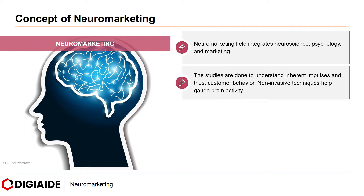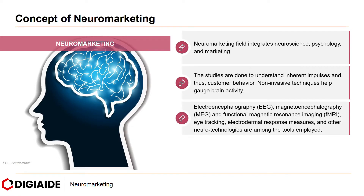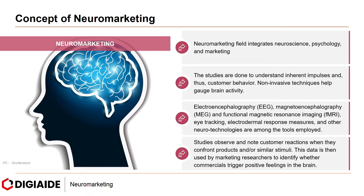Non-invasive techniques help gauge brain activity. As stated earlier, electroencephalography (EEG), magnetoencephalography, and functional magnetic resonance imaging (fMRI), along with eye tracking, electrodermal response measures, and other neurotechnologies are among the tools employed. Studies observe and note customer reactions when they confront products or similar stimuli. This data is then used by marketing researchers to identify whether commercials or products trigger positive feelings in the brain.